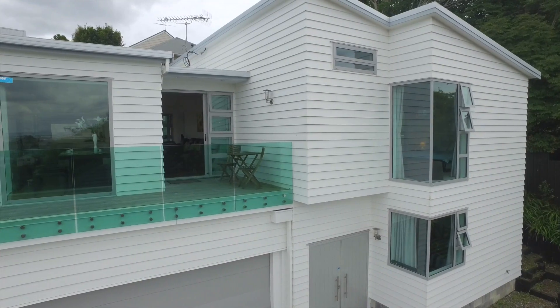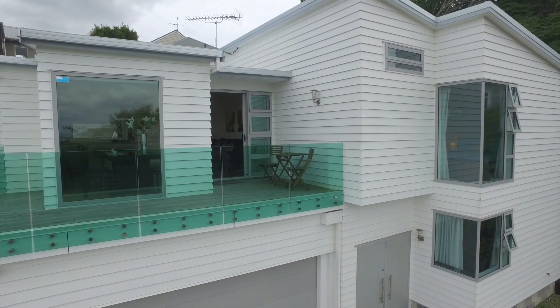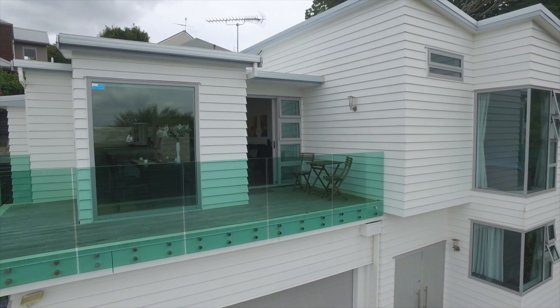This home is going to auction on site February the 21st, so make sure you don't delay your inspection — it will be sold. Our vendors have purchased their next property so we're open for inspection Saturday and Sunday 11 to 11.45, or you can book your own private viewing. I'm Chrissy Maguire and it's been my pleasure to bring this to you.